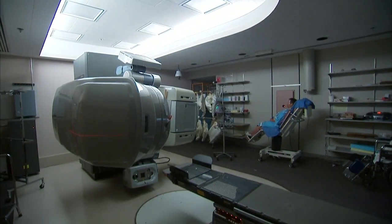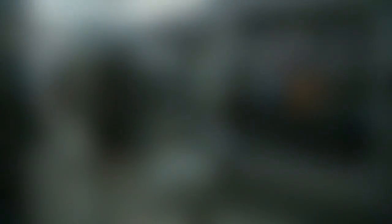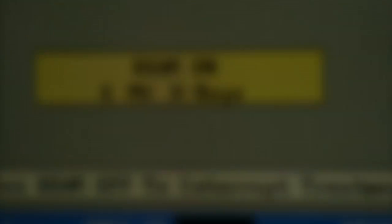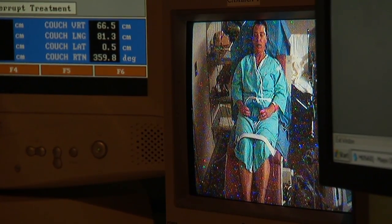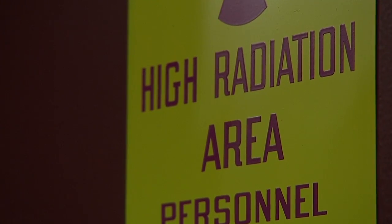Doctors have used radiation therapy to kill cancer cells for many years. The standard technology fires x-rays or photons at tumors in hopes of eradicating them. The downside to the x-rays is that they pass all the way through the body. Mayo Clinic Dr. Robert Foote says that means the radiation also kills healthy cells.